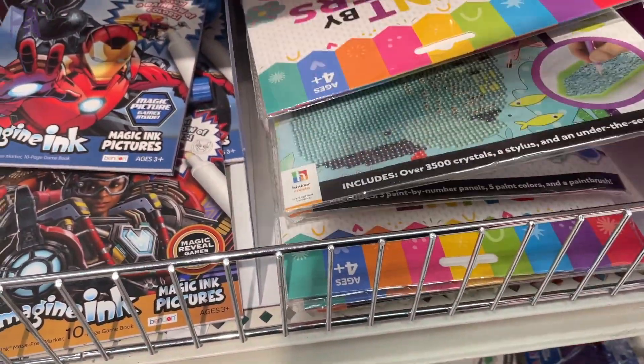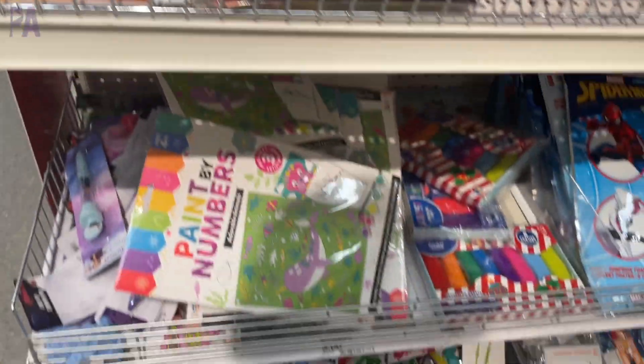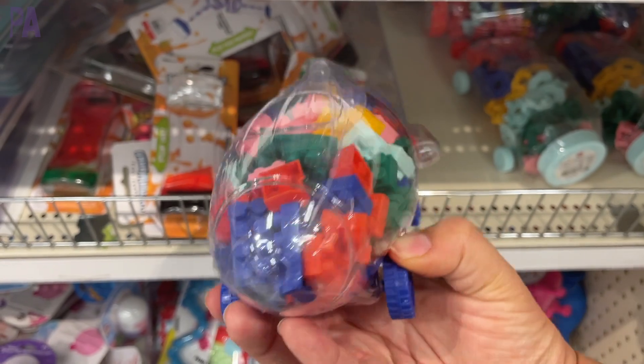Here's some more of those crystal creations. Like I said, each store kind of had a different supply on them, so if you don't see one at one Target, you might want to try a different Target. But all of these are really great. I did find some different paint by number kits at this store too.